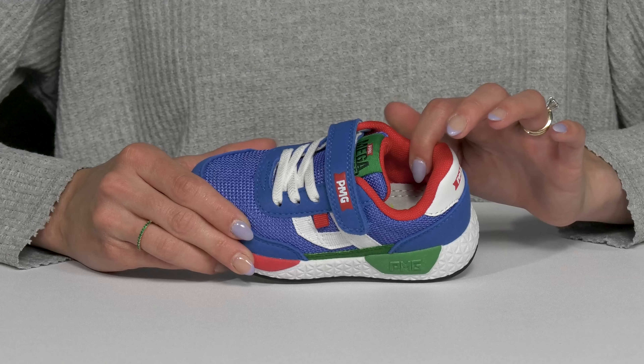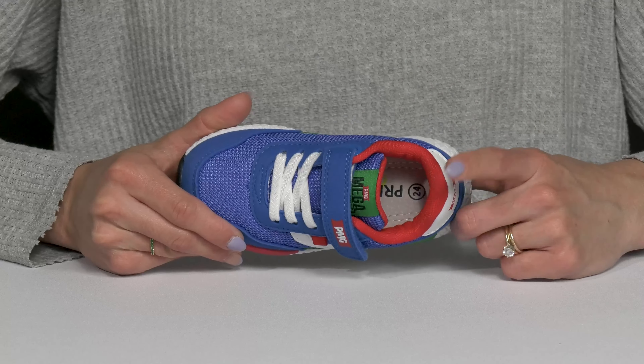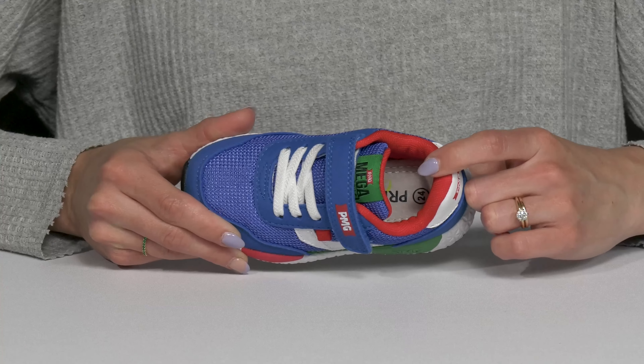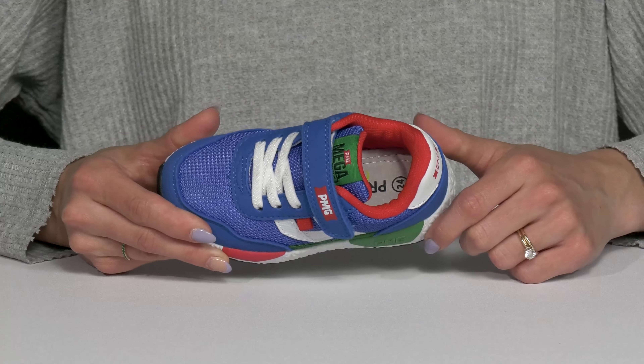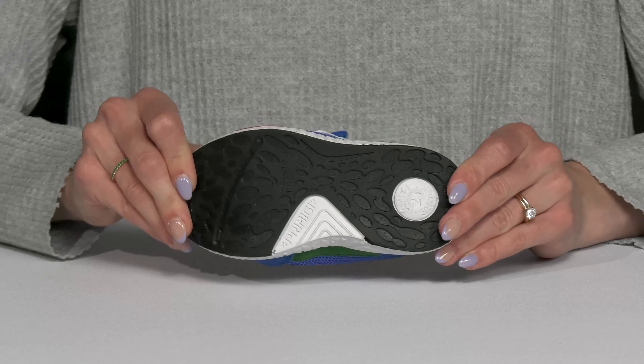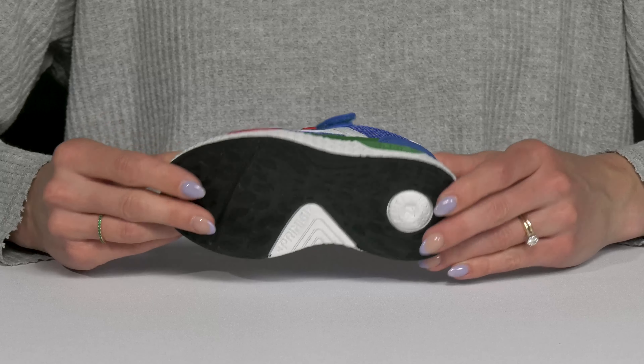Inside there is a lot of breathability with this textile material, and the leather insole is actually going to mold to the natural shape of your kiddo's foot over time, making them even more comfy. They have a shock absorbing midsole as they sit on top of a flexible and grippy synthetic outsole.